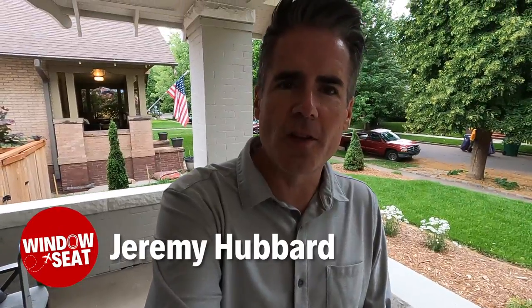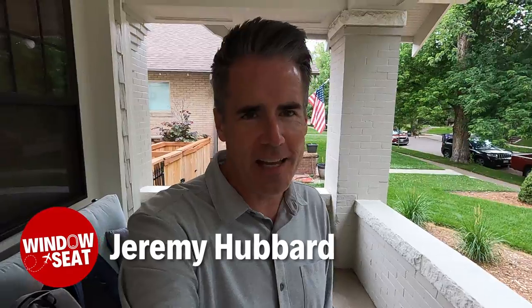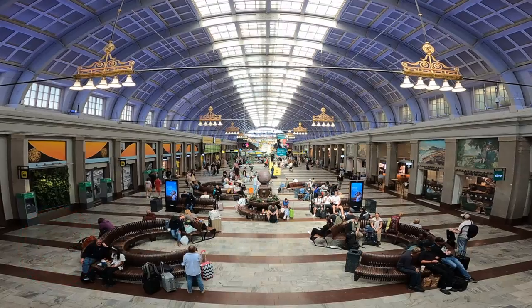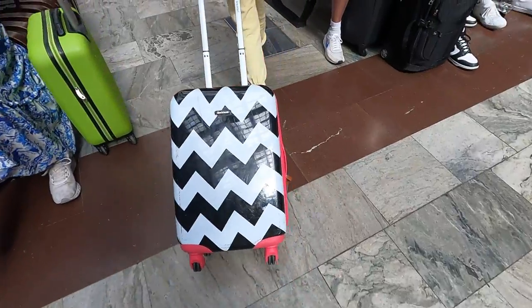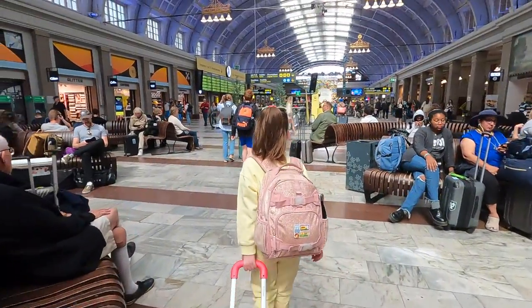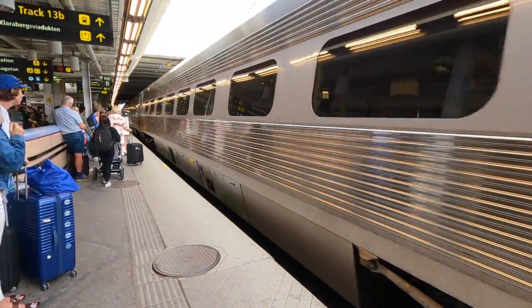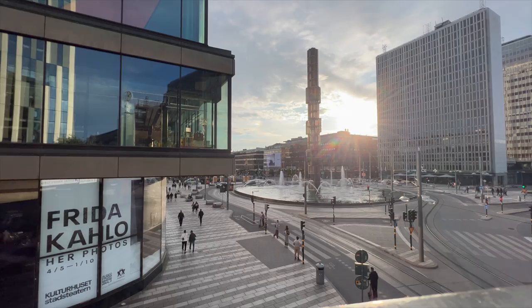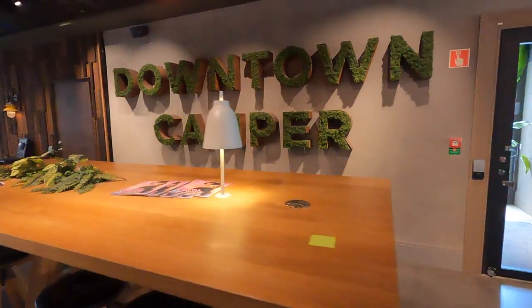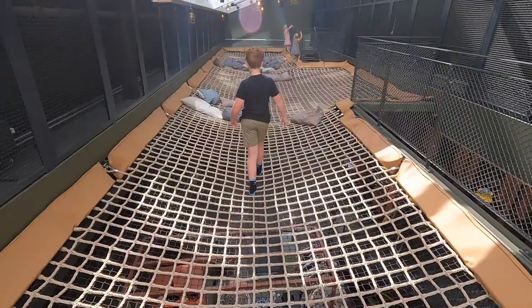My bags are packed, Uber's on the way, and we are about to embark on our first ever family European vacation. It is the perennial parental pickle — you want to see the world, you want your kids to see the world, but traveling with children ain't always easy. We knew that going into our first ever family Euro trip. First stop: Stockholm. So we planned ahead. Priority one: a kid-friendly hotel that was centrally located and had cool stuff for children to do.